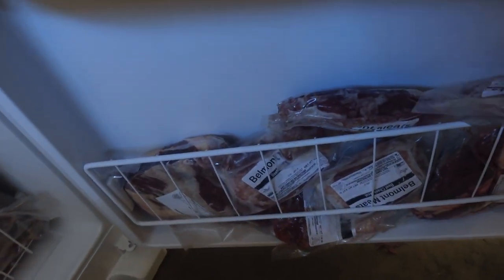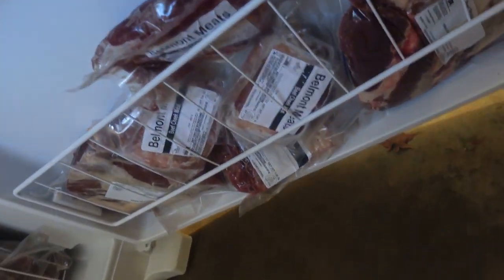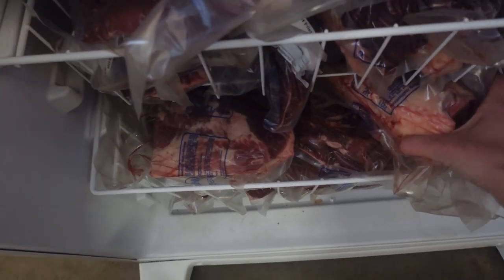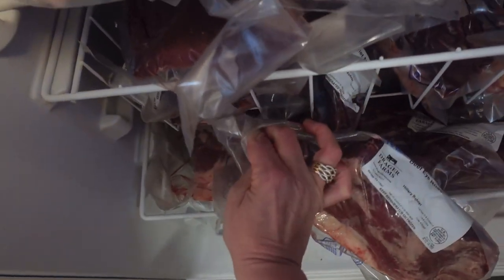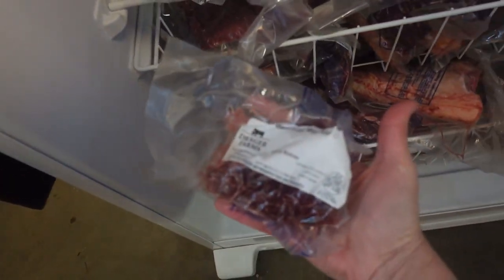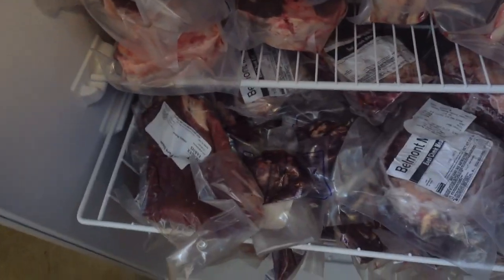We have all the beef cheeks, and then we have a brisket here and another brisket there. Down here are a lot of roasts. There's the heart, chuck roasts — a bunch of those — and some filet mignons, though they're so little. There's also flank steaks and little filet mignons.